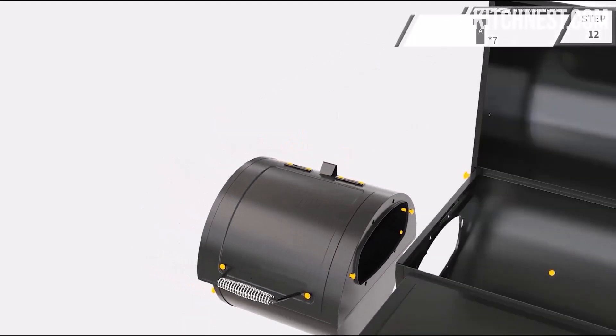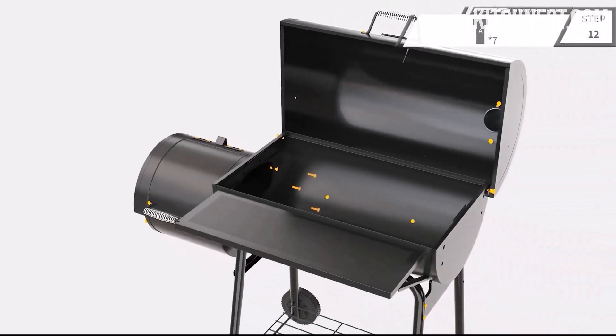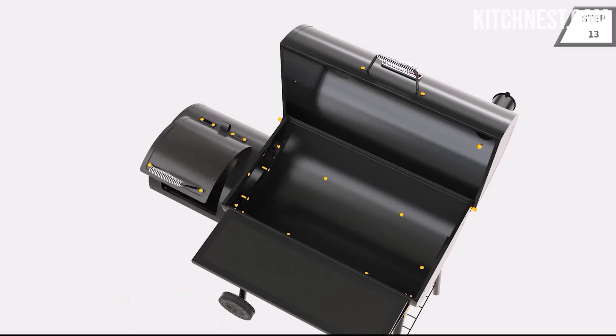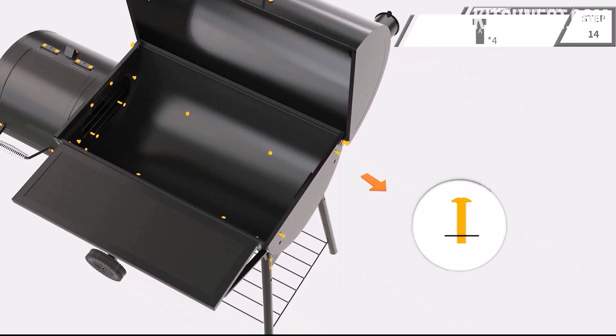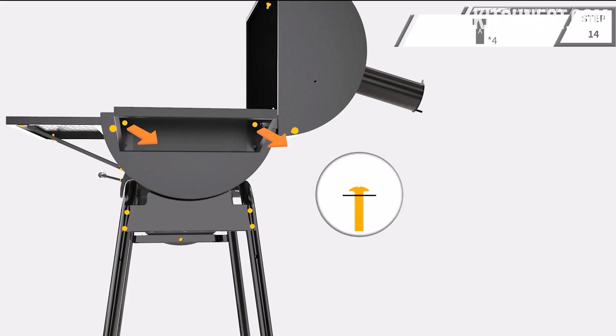Master the art of controlled cooking with the CC1830S's Ingenious Adjustable Charcoal Pan. Featuring two height-adjustable levels, this pan empowers you to fine-tune the heat according to your recipes. With a capacity of up to 4.4 pounds of coal, this pan provides steady fuel for your culinary ventures, ensuring perfectly cooked meals every time.